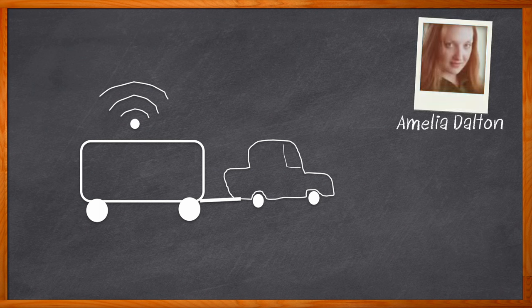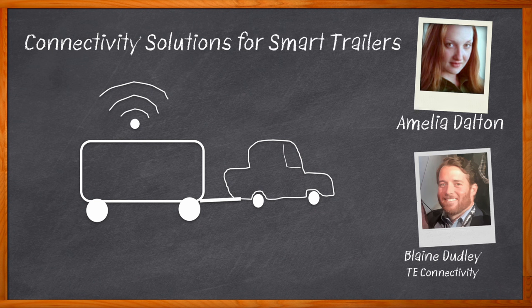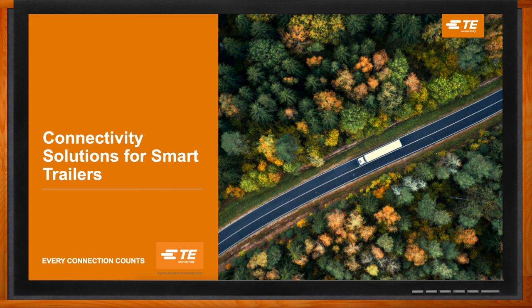Smart trailers can now be equipped with a wide variety of interconnection systems, including wire-to-wire, wire-to-board, and high-speed data solutions. In this episode of Chalk Talk, Blaine Dudley from TE Connectivity and I explore the evolution of smart trailer technology, the different applications within a trailer where connectivity would be valuable, and how TE Connectivity is encouraging innovation in the world of smart trailer technology. Don't forget to click that link for even more information from TE Connectivity. Hi Blaine, thank you so much for joining me.